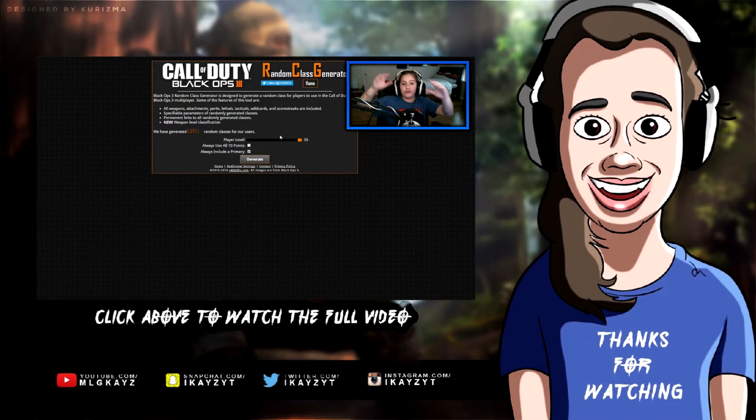I hope you guys enjoyed and have yourselves a great day. As always, you've been the K's Crew, I've been K's — I'll see you guys in the next one, peace out.